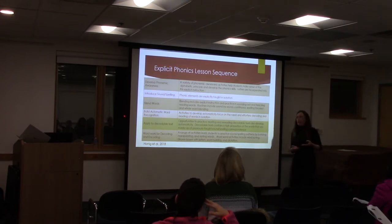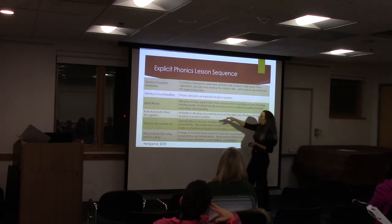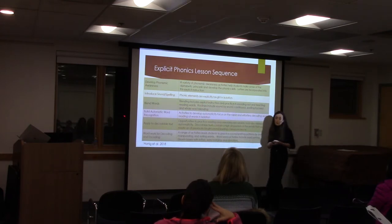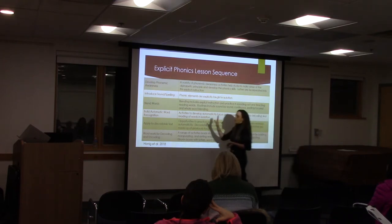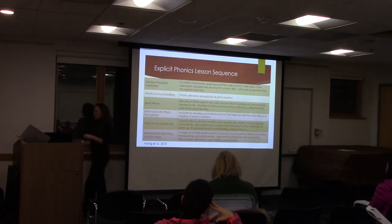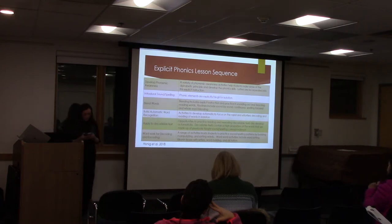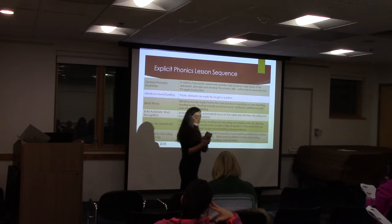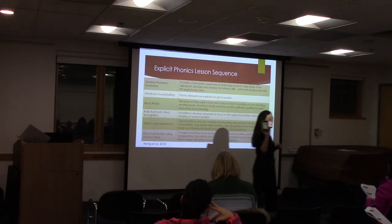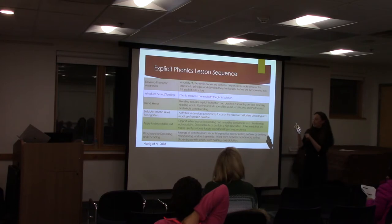We want to include time to develop phonemic awareness, knowing that ten minutes a day is what research advises. Introducing sound and spelling — one of my favorite tools is the OG card deck, which is working in Orton-Gillingham. Being able to work with students using this card deck.